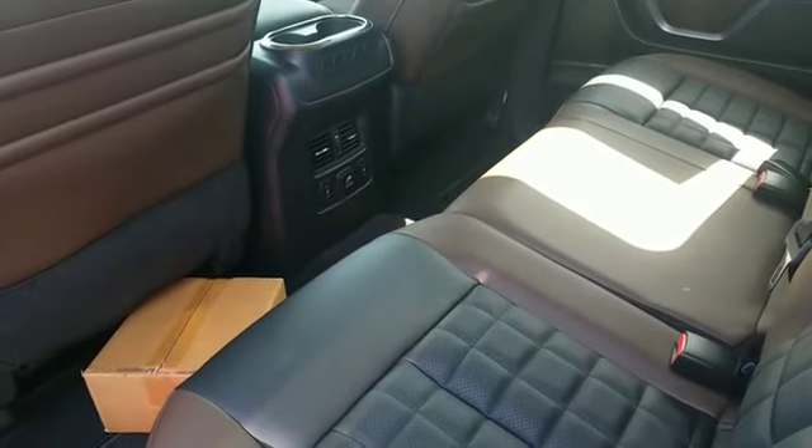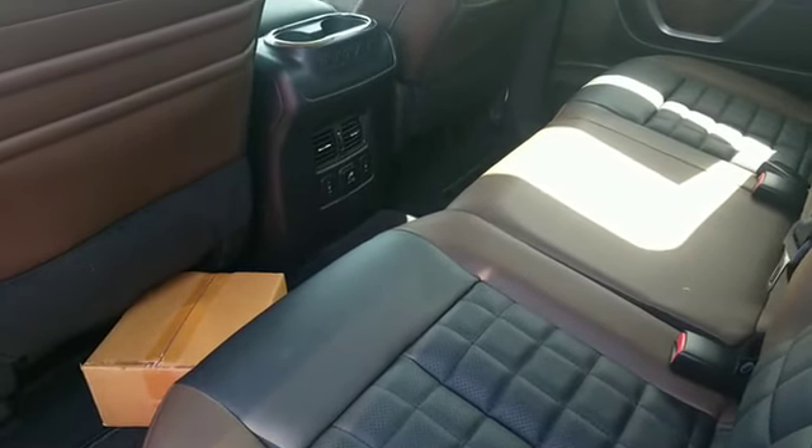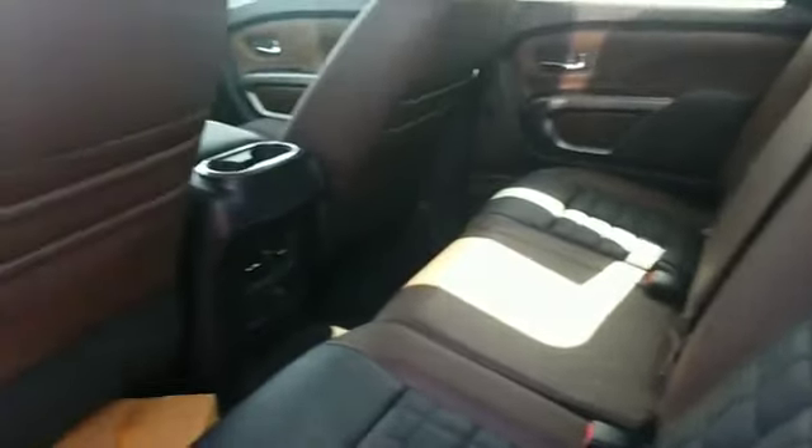The back seats do have heated seats as well as the vents.